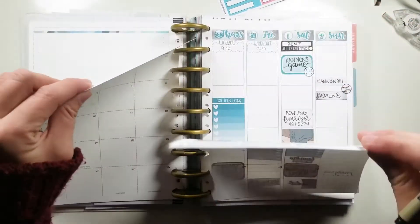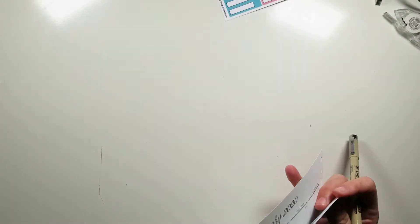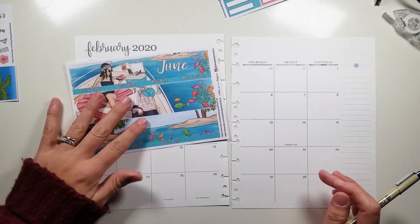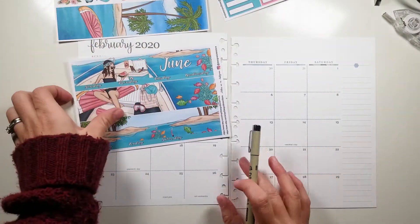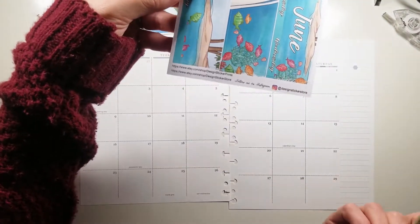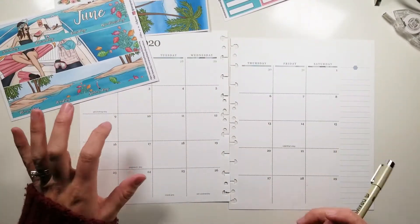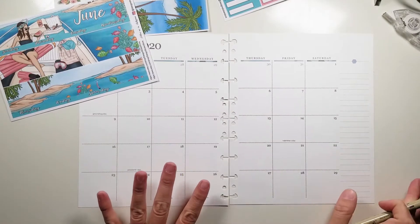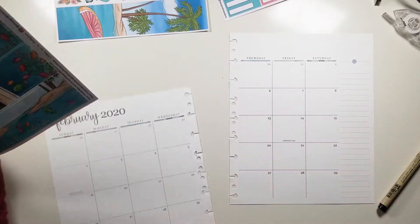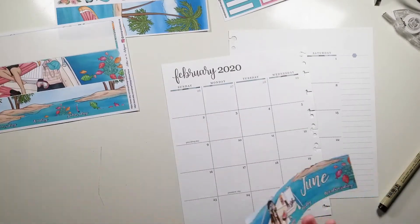One thing you're going to see — I've already planned my week out — is I am actually using a June kit by Design Sticker Prints, or Design Sticker Store, one of the two. Because we are going to Jamaica at the end of this month, and I wanted it to be tropical and fun because we are just super pumped about our trip. I just wanted it to be super fun.